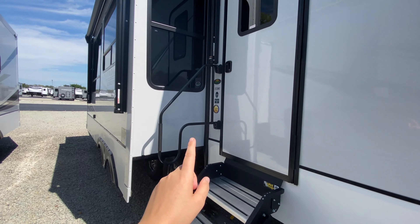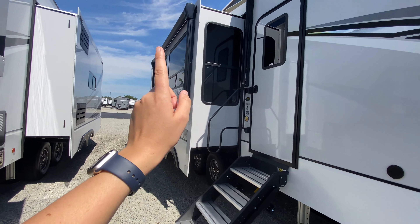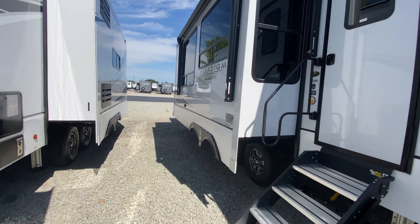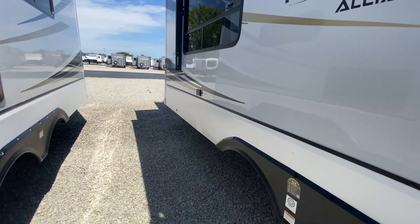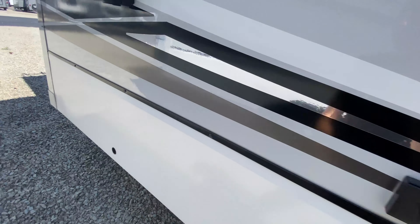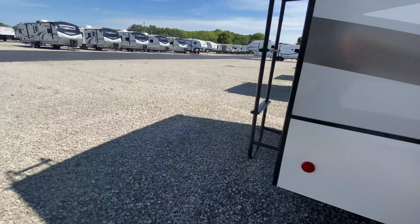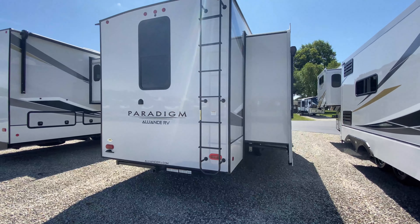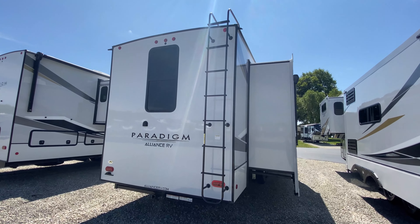Nice oversized grab handle. And since you have your campsite slide, you have two sets of awnings on this coach, so you pretty much have complete shade to relax underneath. More power here on the outside. And then on the back, since we have our rear ladder, that means we have a fully walkable roof to keep up on roof and slide-out maintenance.